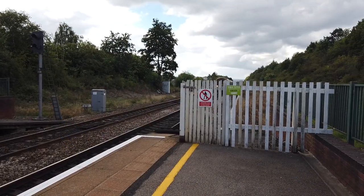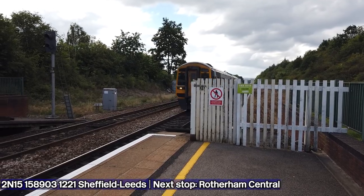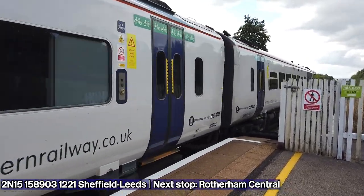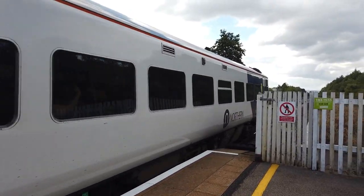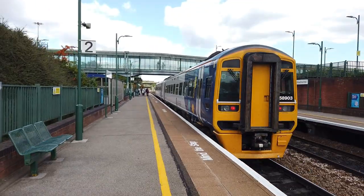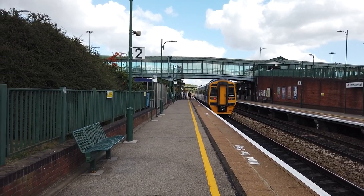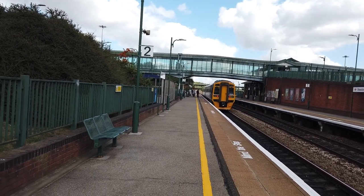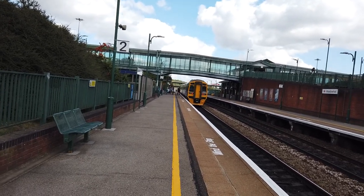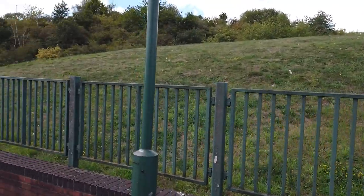It's about to get very busy now. Arriving in now is the 12:21 Northern service to Leeds from Sheffield — 158 903. Looking closely behind me I found this nice little spot at the end of platform 2 where you can catch all the trains on platforms 1, 2, 3 and 4, because there was quite an annoying separation between the two platform areas here.